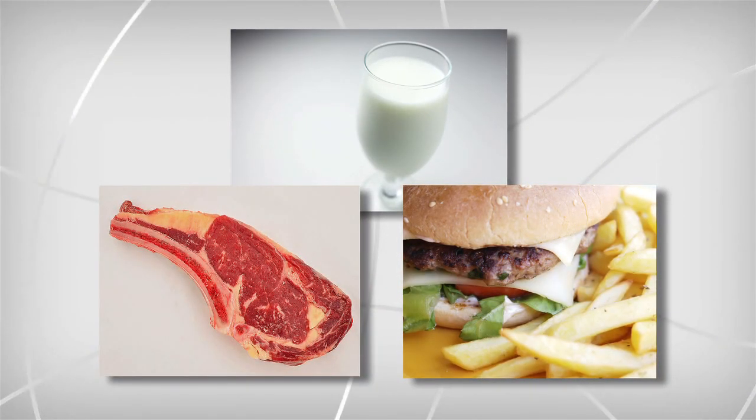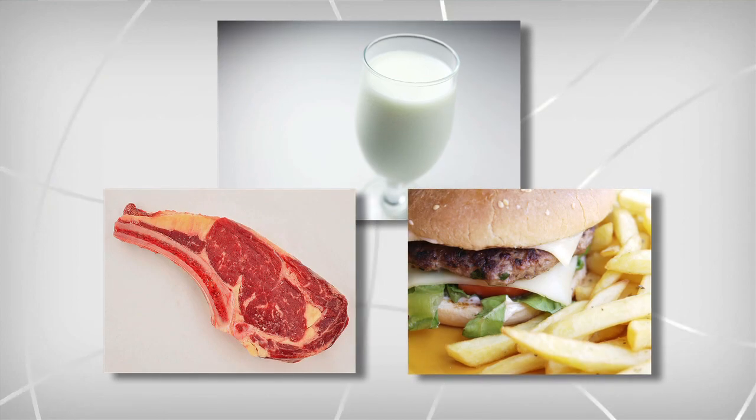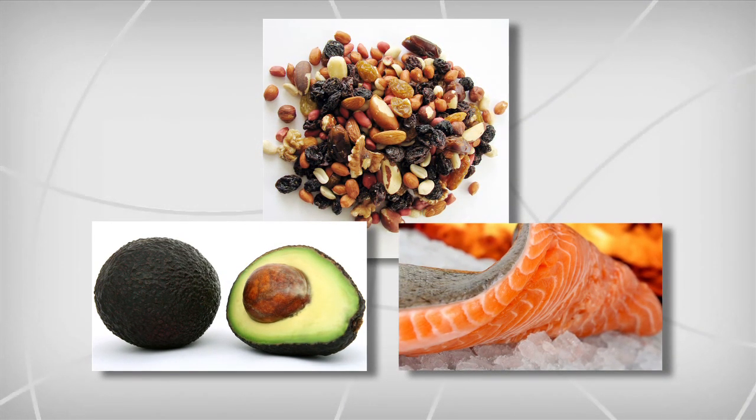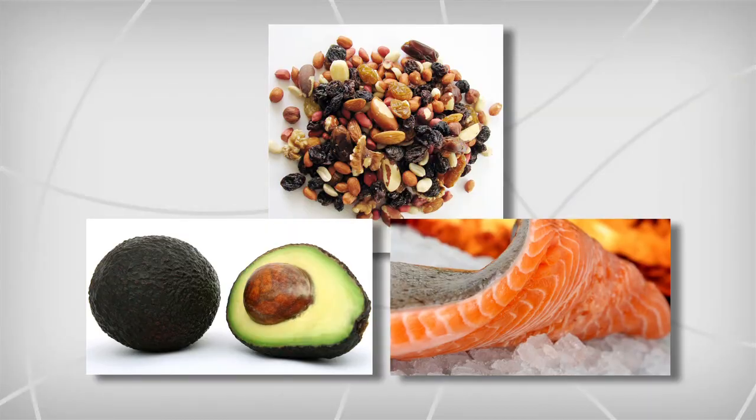Examples of saturated fats and trans fats: our red meats and dairies are definitely examples. Fried foods are trans fats, and we definitely want to stay away from fried foods - fried fast foods even worse. Cardiovascular disease is increasing tenfold over the last 20 years. Healthy fats would be like avocados and nuts. It's also important to make sure we're eating a higher source of seafood like salmon, which will really help heart health as well.